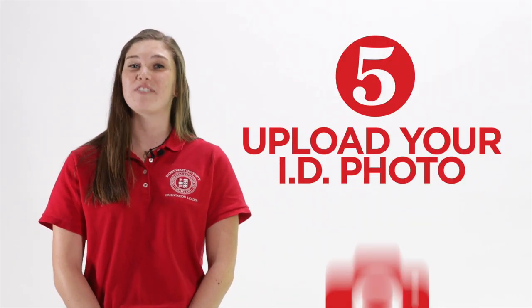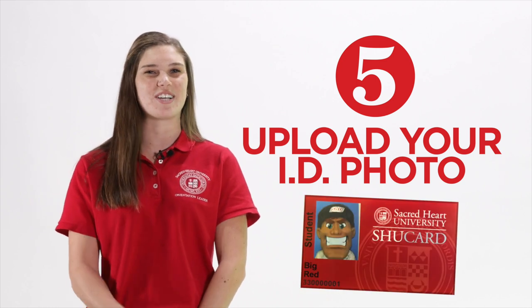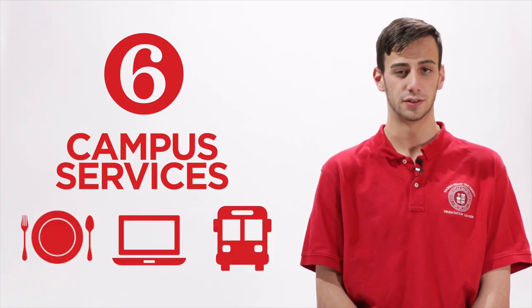Step five is your chance to select your favorite picture for your SHU ID. It will be your ID for the next four years, so make sure it's a good one. The last step is step six, campus services. You'll learn about meal plans, laptops, and shuttle services.